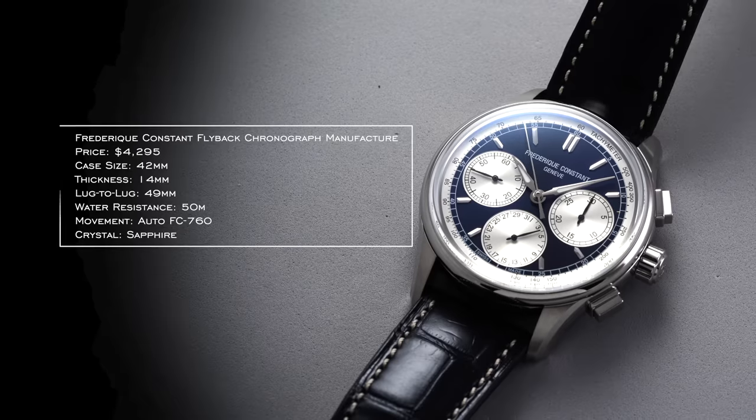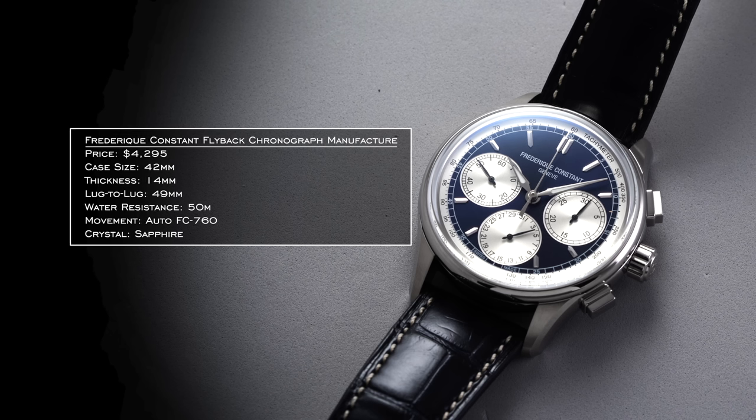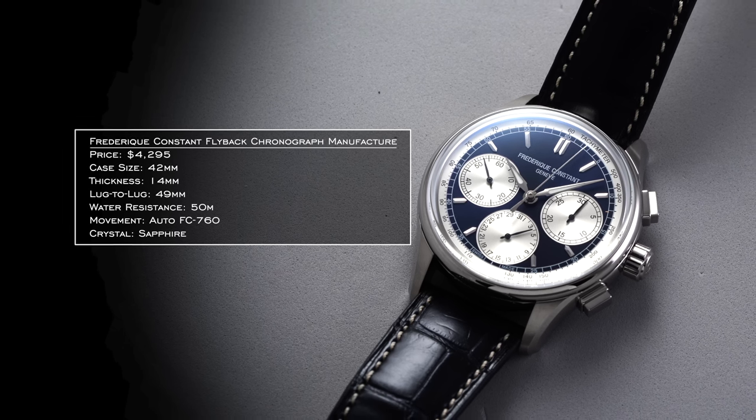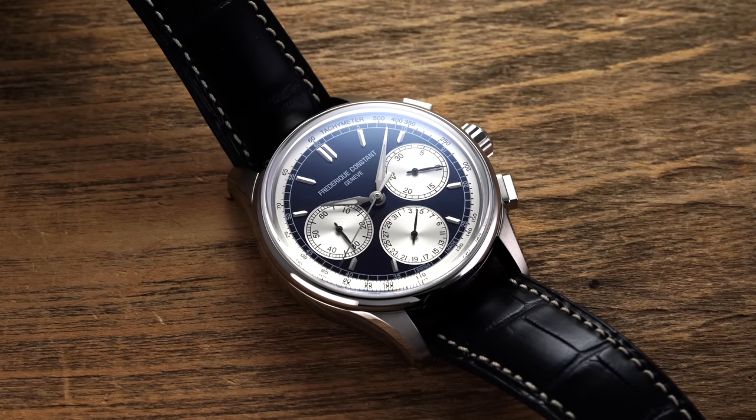To get into in-house chronograph mechanisms from a Swiss watchmaking perspective you usually have to go above $4,000, and for our next brand we have Frederic Constant and their flyback chronograph manufacture. Getting a flyback chronograph in this price range is something you typically don't see — that's something you'll usually find on high horology brands. A flyback means instead of having to stop and reset, you can time a new event immediately after without resetting the chronograph.